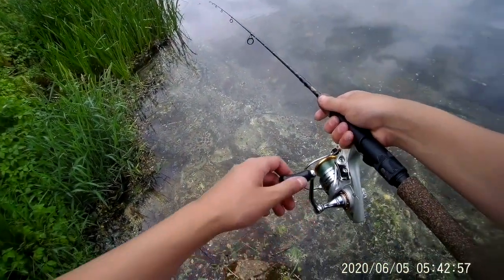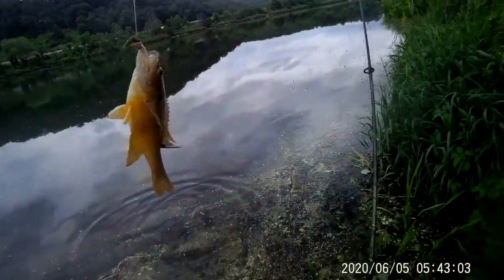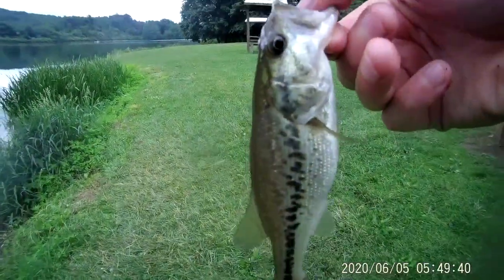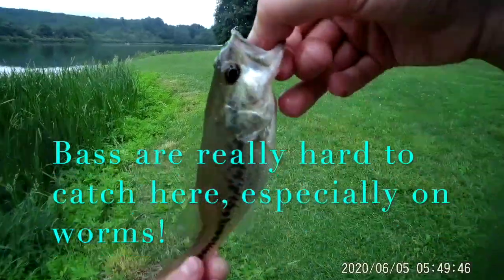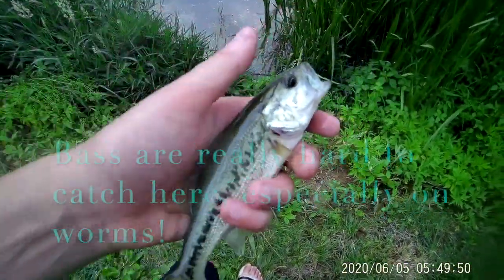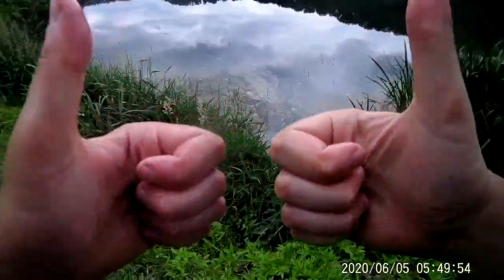Got one — reeled him in quick. Alright guys, I got a little unexpected catch. I was fishing over here and I got a small little bass — wasn't filming though, which is kind of sad, but look at that beautiful little largemouth bass on worms. Let him go — see you buddy! That was a cool surprise.